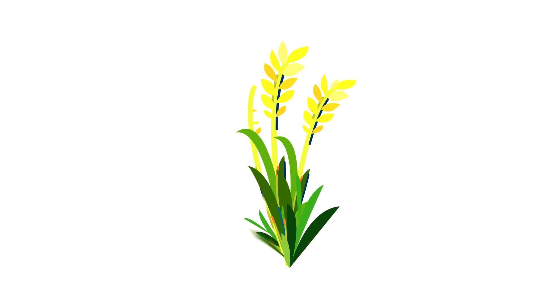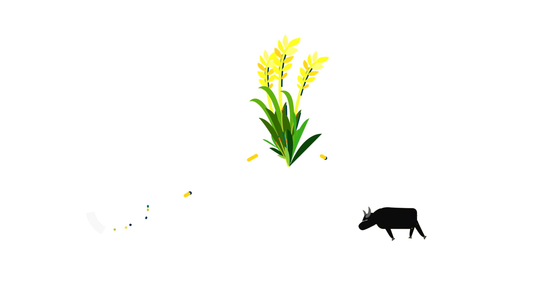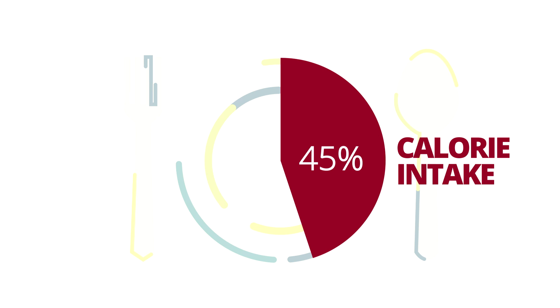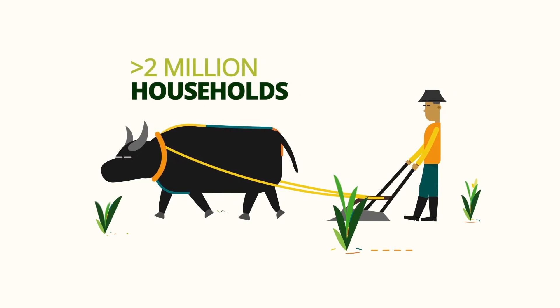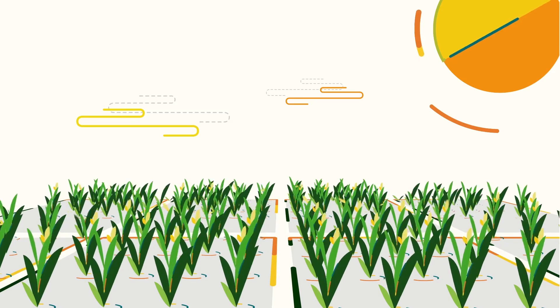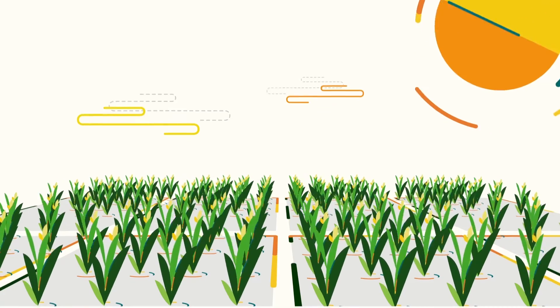Rice is an important crop as food and as a source of livelihood. Rice provides 45% of the caloric intake of Filipinos, and more than 2 million households are engaged in rice farming. In the effort to achieve rice security in the Philippines, information on rice such as area planted, seasonality, yield, and pest injuries are necessary for decision-making and policy support.